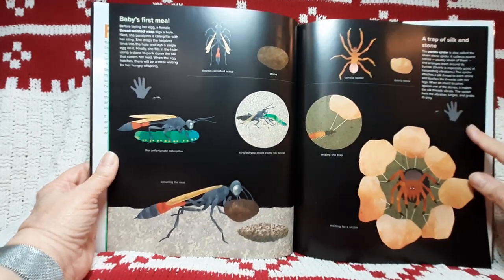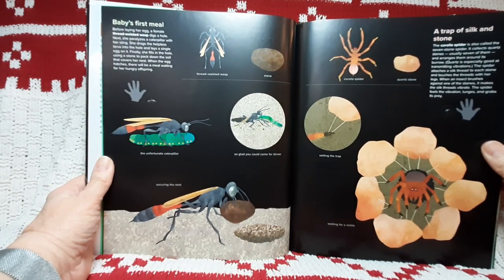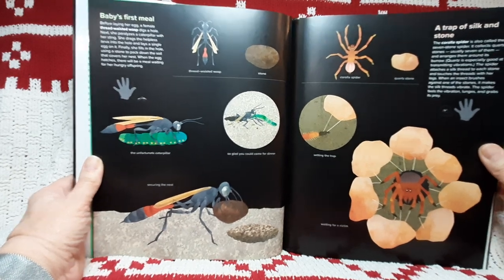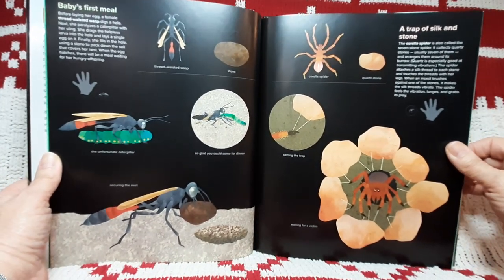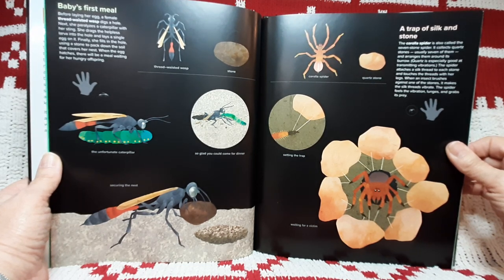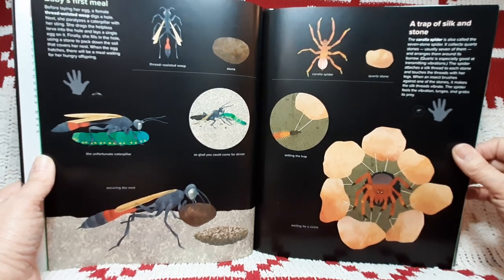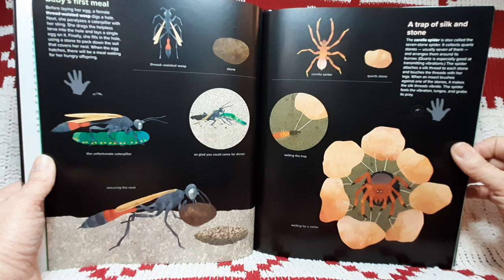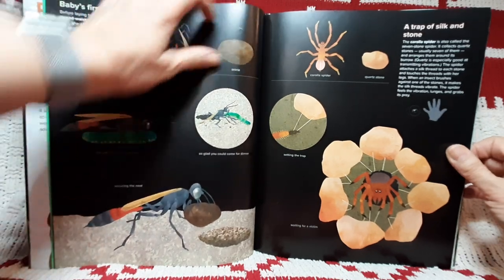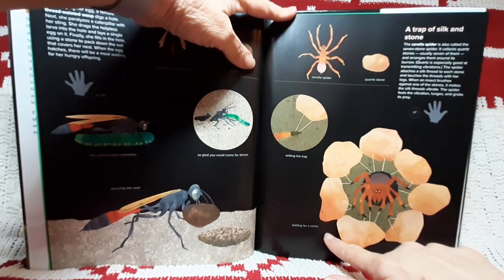Securing the nest. A trap of silk and stone. The corolla spider is also called the seven stone spider. It collects quartz stones, usually seven of them, and arranges them around its burrow. Quartz is especially good at transmitting vibrations. The spider attaches a silk thread to each stone and touches the threads with her legs. When an insect brushes against one of the stones, it makes the silk threads vibrate. The spider feels the vibration, lunges, and grabs its prey. There's the corolla spider, a quartz stone, setting the trap, waiting for a victim.